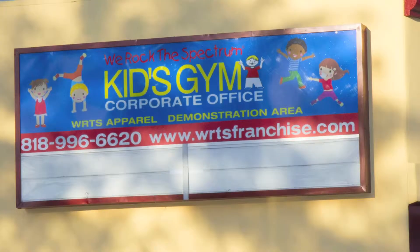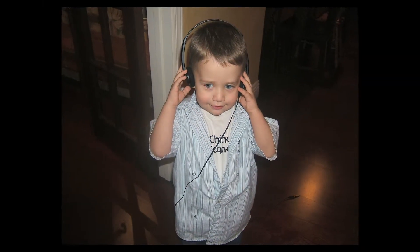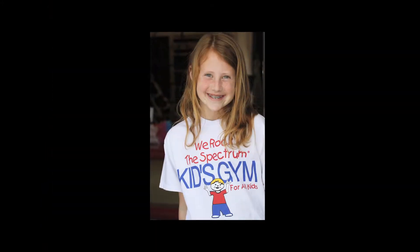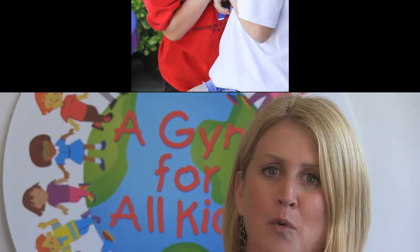Hi, my name is Dena Kimmel and I'm owner and founder of We Rock the Spectrum, a kid's gym for all kids. Welcome to our corporate office. We Rock was founded due to our son being diagnosed with autism in 2009. At two years old, our son needed a huge sensory diet, so we created We Rock the Spectrum actually in our home. After a year of our daughter, who's neurotypical, and her friends and Gabriel interacting and seeing him sleep better, eat better, and socialize, we began We Rock the Spectrum here in Tarzana, California. We now have 11 locations worldwide.